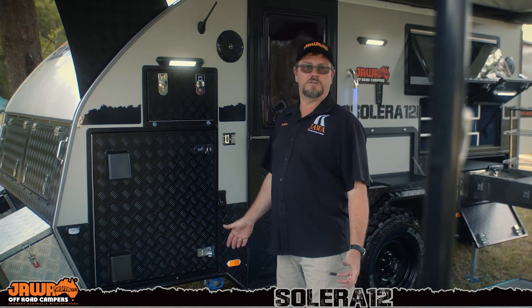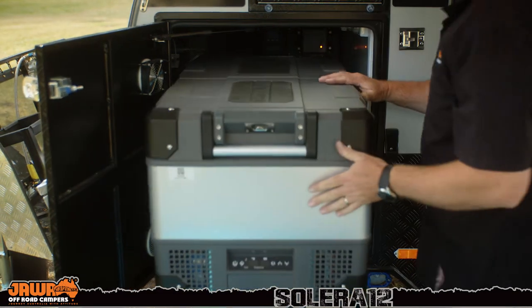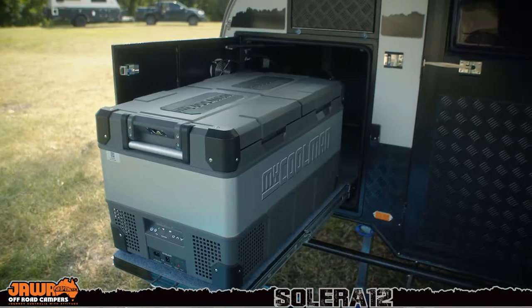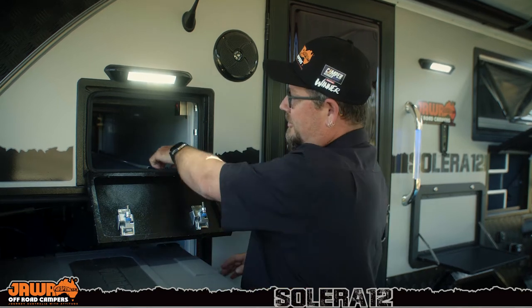Also included in the package is a 96-litre dual zone fridge freezer. These are capable of running off 12 volt or 240 volt, with two separate zones. You can set the temperature to all fridge, all freezer, or one of each. Also in the front, you've got a massive tunnel boot, perfect for storing all your poles, bits and pieces, your winder, or anything else you want to put in there.